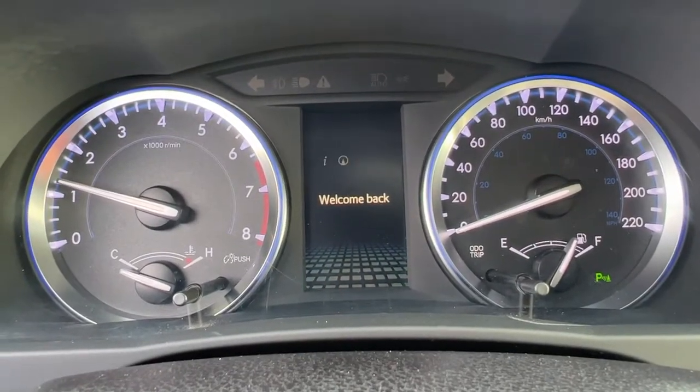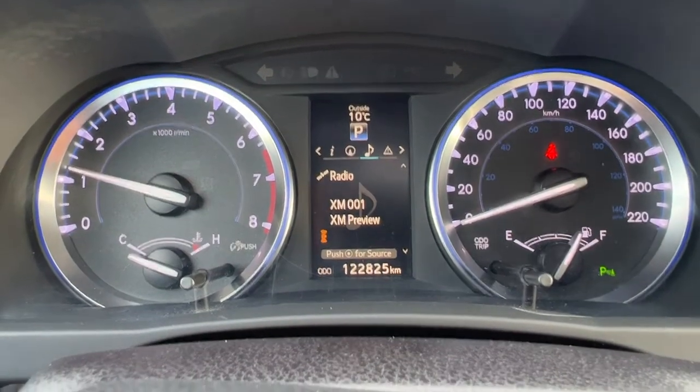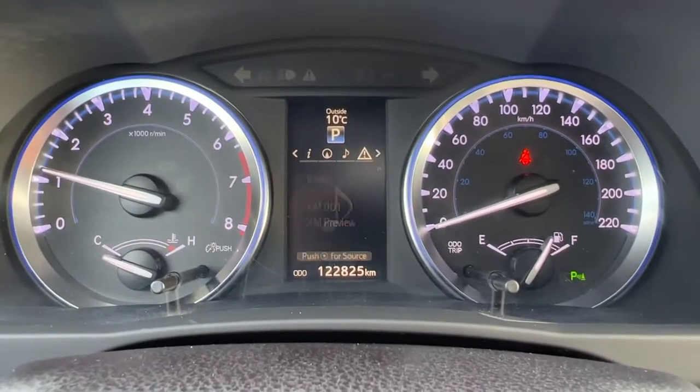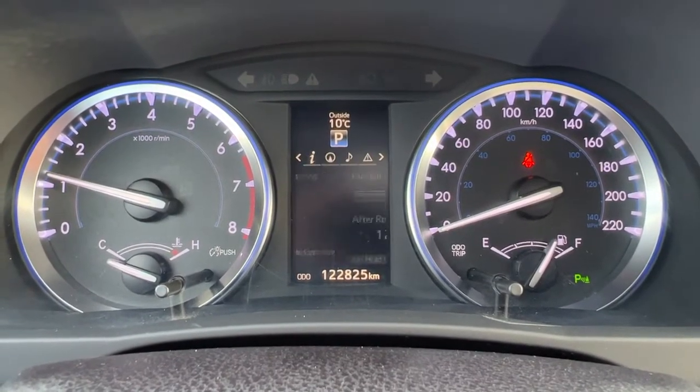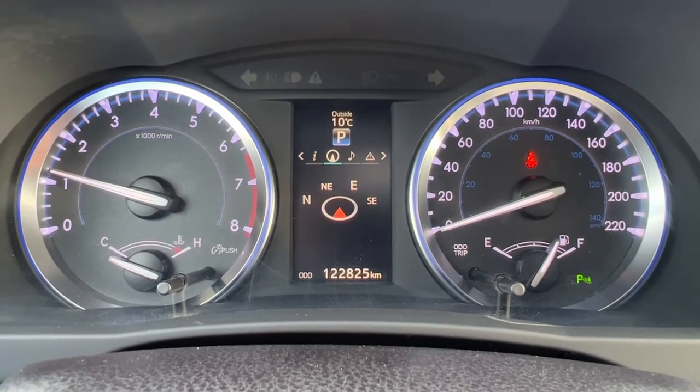Taking a look up here on the dash, we have our different information that we can access using those controls on the steering wheel — we've got our audio, messages, settings, and right here is where we're going to find our turn-by-turn navigation.